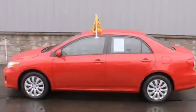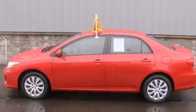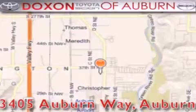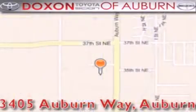Stop by today and test drive this automobile for yourself. Dachshund Toyota of Auburn is located at 3405 Auburn Way in Auburn, satisfying customers for over 70 years.